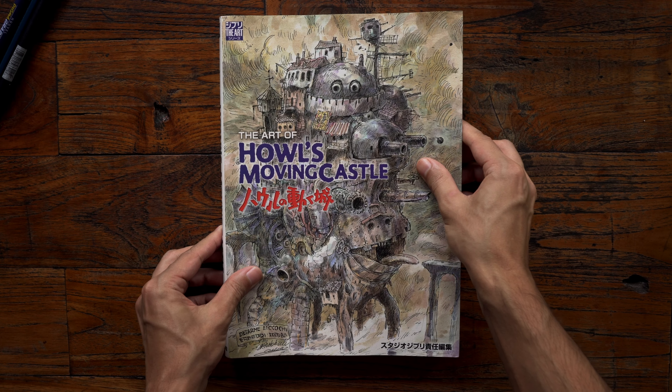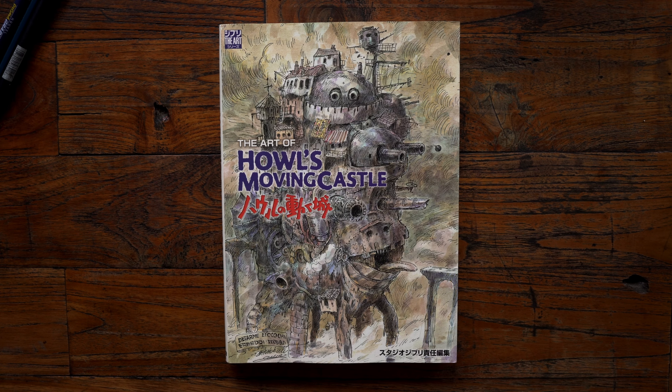Hey everyone, welcome back to my YouTube channel. In this video, we'll be going over the amazing art sketchbook of Howl's Moving Castle, directed by Hayao Miyazaki.